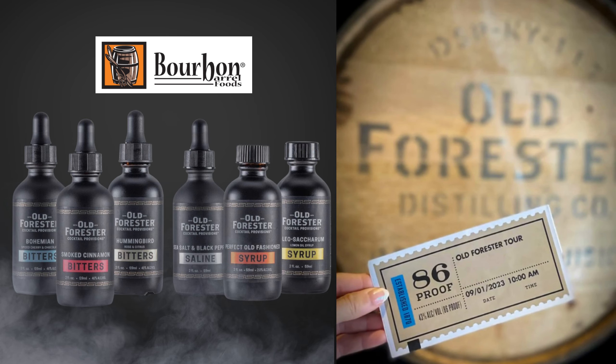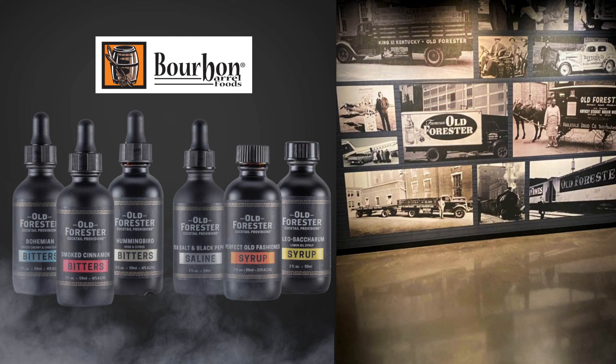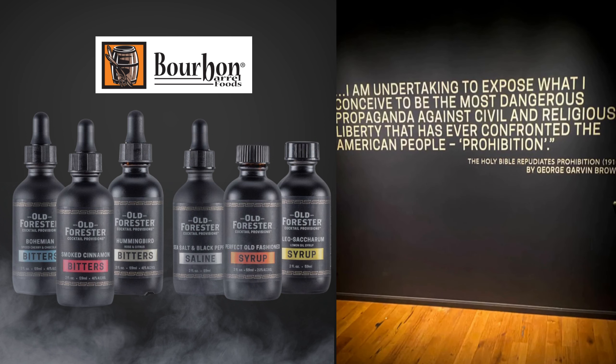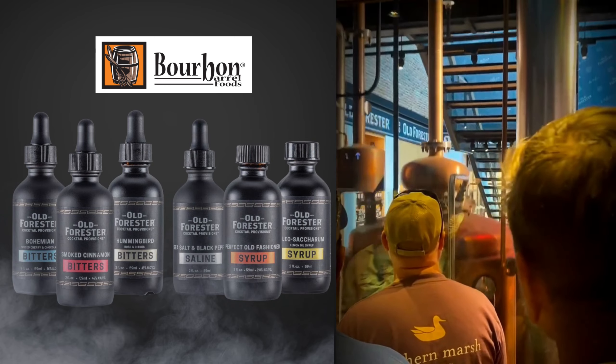Old Forester was the first bourbon to be sold in sealed glass bottles and is one of the oldest bourbon distilleries in the U.S., having existed before and through Prohibition. They were one of only six distillers in Kentucky to be granted a permit to continue bottling bourbon for medicinal purposes during Prohibition.